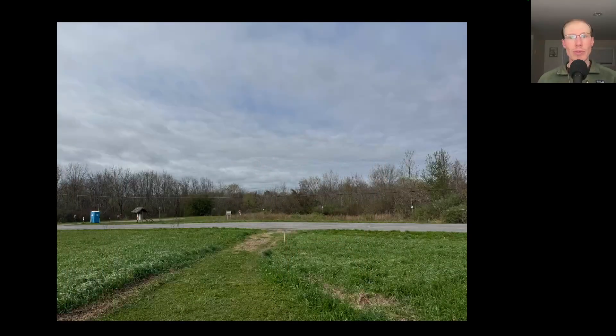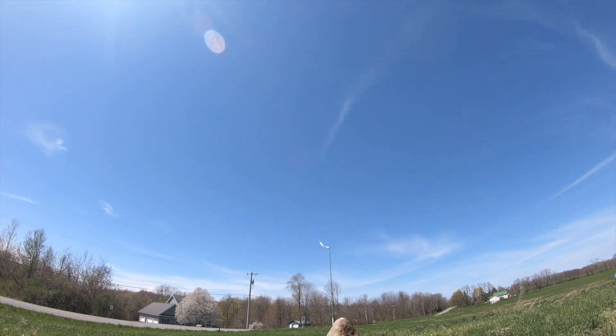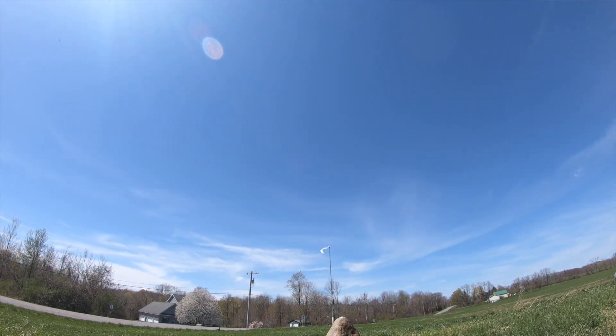Hey everyone, this is David Brown with the migration update for April 30th, 2025 from the Derby Hill Hawk Watch. A cold front went through last night after dark, so it was much colder today with temperatures only reaching the mid-40s. The winds were moderate out of the northwest and in the early morning it was cloudy, but then throughout the day it became mostly sunny.